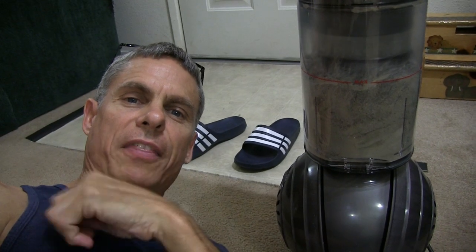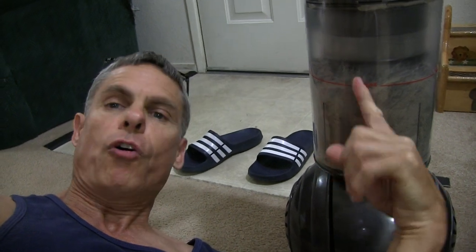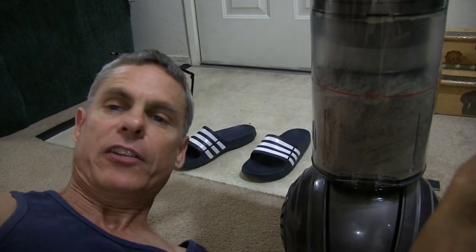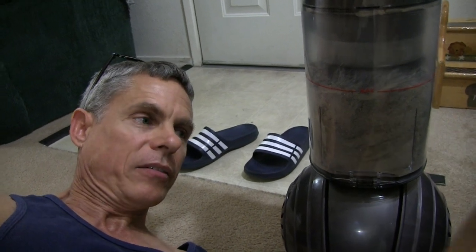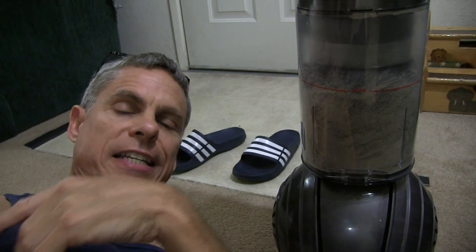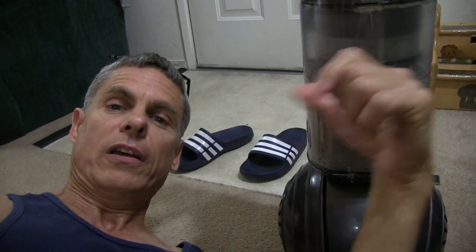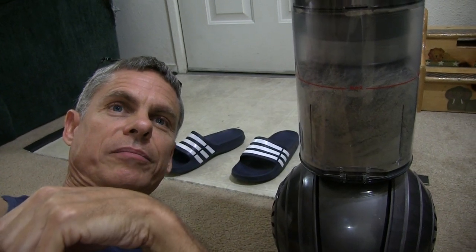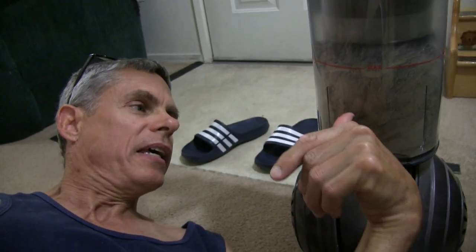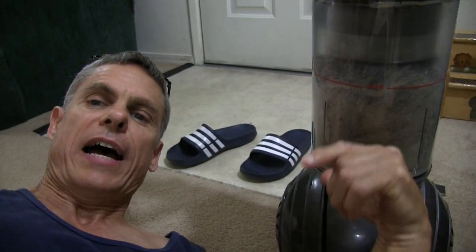Look at how much more this thing got than our other vacuum — it's full! And all we did was our living room, dining room, kitchen area, the furniture and the cat tree. We haven't even done Matt's room or our room yet and this thing's full. With the old vacuum, after the whole house it probably just had a little fluff in the canister.